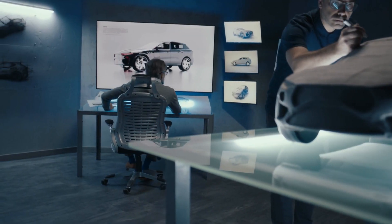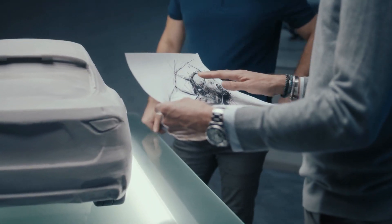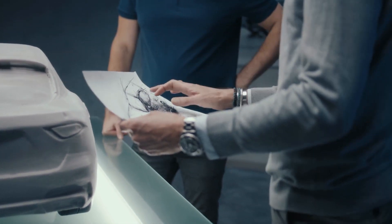In automotive engineering, a single question persists: does function follow form, or is it form that follows function? This query has long divided the minds of designers and engineers alike. Even in modern times, the debate remains unresolved, but we have at least resolved the age-old puzzle of the chicken and the egg.